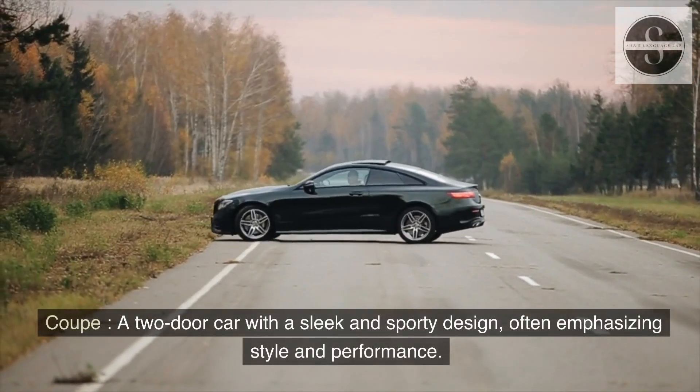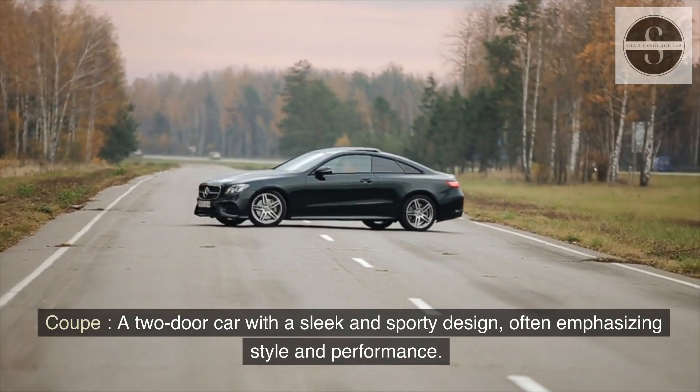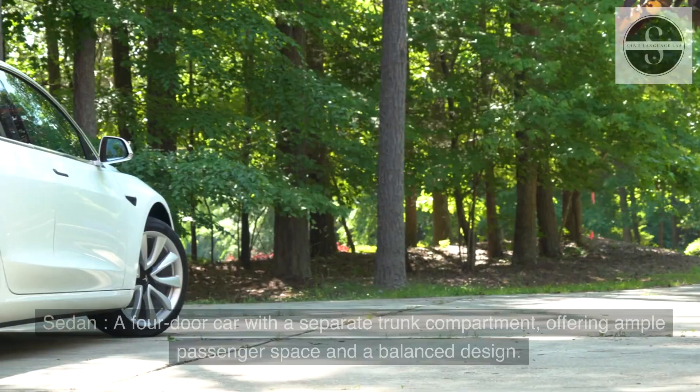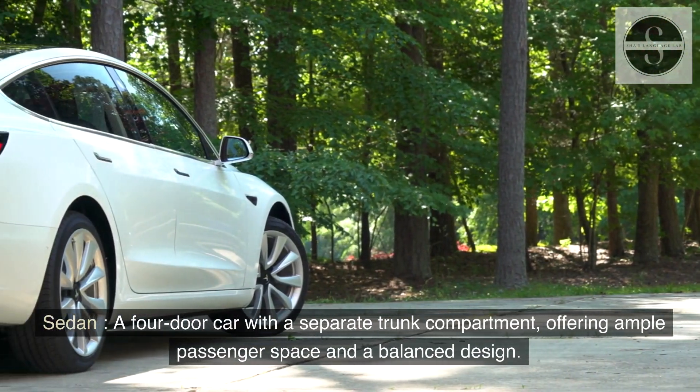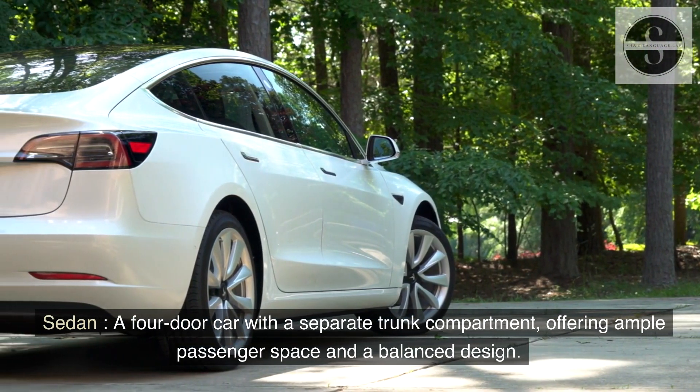Coupe: a two-door car with a sleek and sporty design, often emphasizing style and performance. Sedan: a four-door car with a separate trunk compartment, offering ample passenger space and a balanced design.